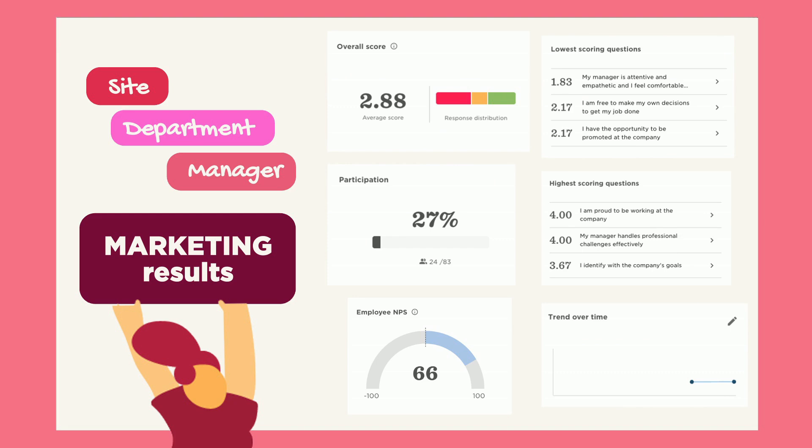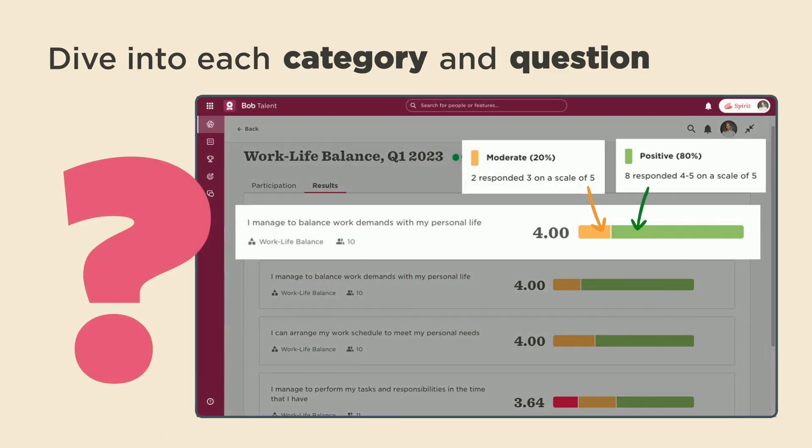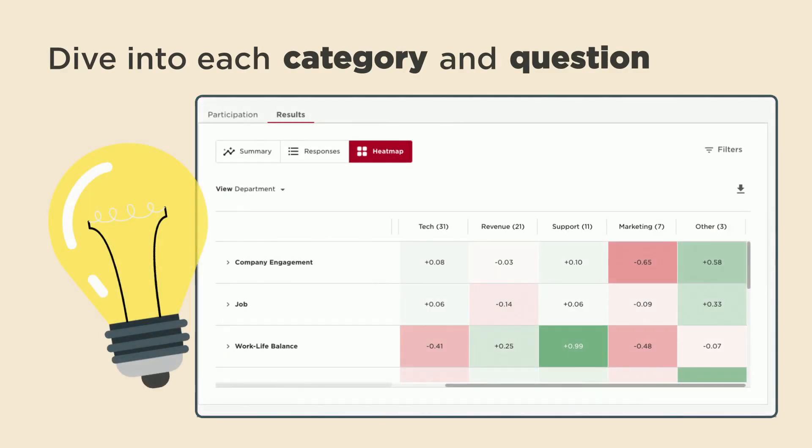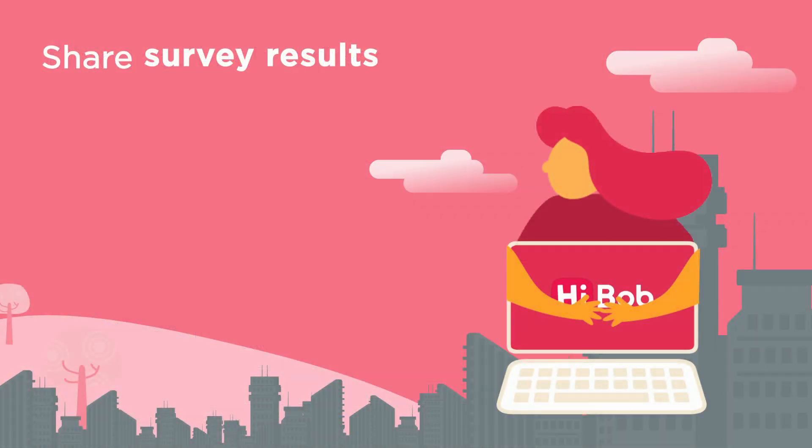Dive into each category and question to drill down further. Head over to the heat map to visually identify gaps for any group of your choice. Don't keep all the amazing info to yourself.